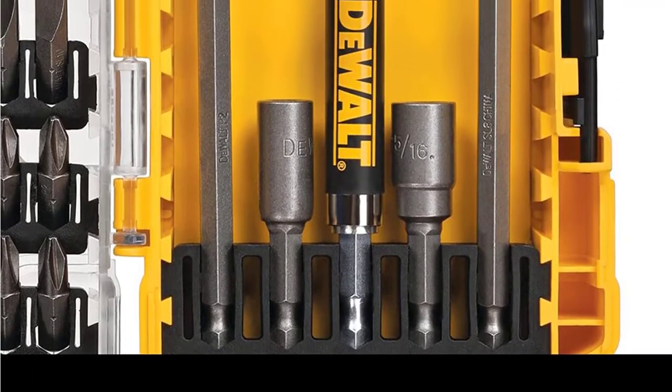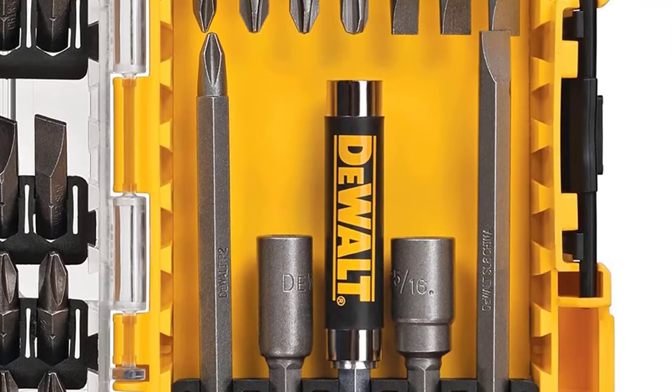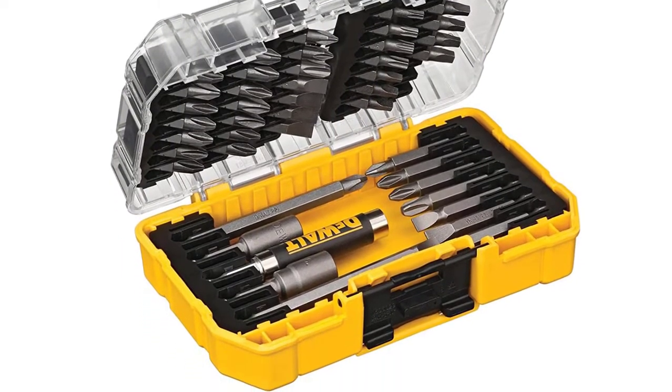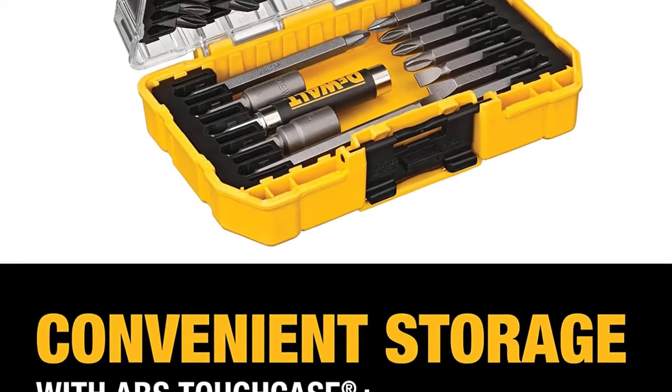The set includes an industrial-strength case that is durable and strong, providing better organization and protection of the bits. Whether you're a DIYer or a professional technician, this screwdriver set is ideal for everyone. The bits are impact-ready and offer precision, dependability, and power to perform even critical jobs.